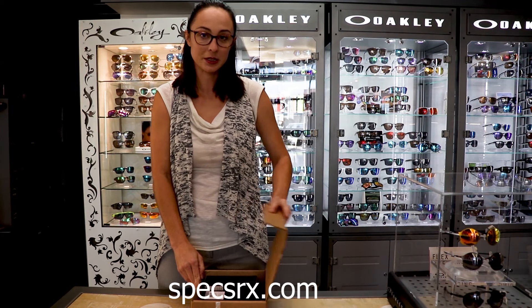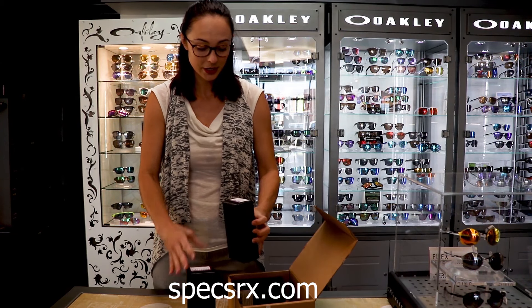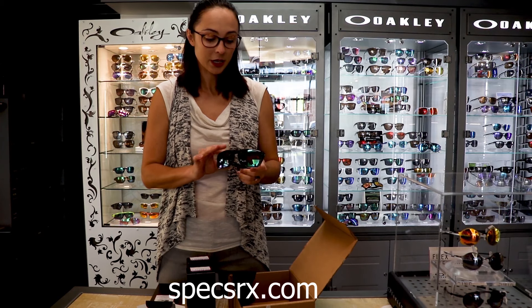Hi guys, this is Tiffany at Spex Waterfront location. We are unboxing some of our new Holbrook XL colors that they have redesigned. We have three new colors. All of these have the new Prizm Oakley technology, which is better for your contrast and color. It's going to make your clarity better, so that's a great technology.